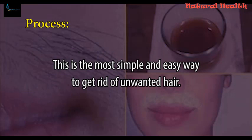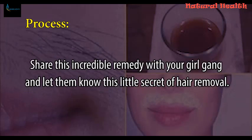This is the most simple and easy way to get rid of unwanted hair. Share this incredible remedy with your girl gang, and let them know this little secret of hair removal.